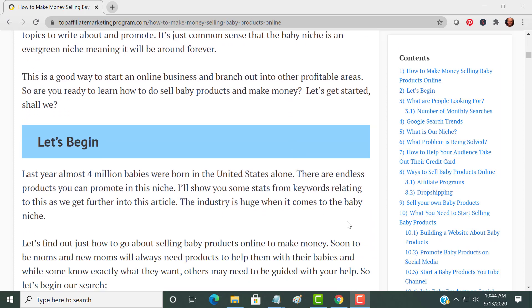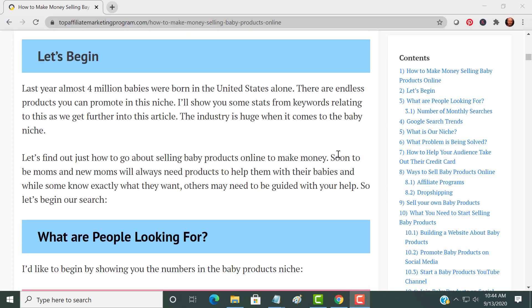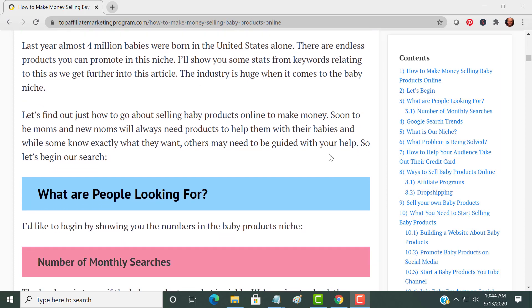Last year there were 4 million babies born in the United States alone. It's something that's never going to go away. There are endless products that you can promote in this niche — more so than almost any other niche — because there's a million things that you can buy. So you want to go and start promoting these baby products online.